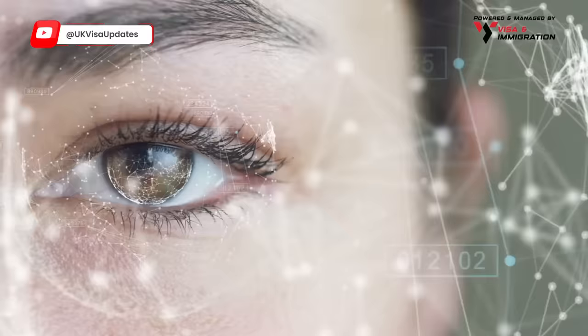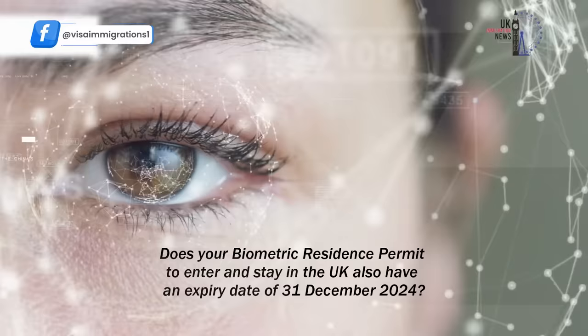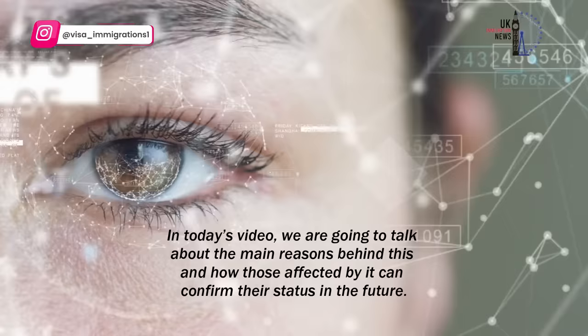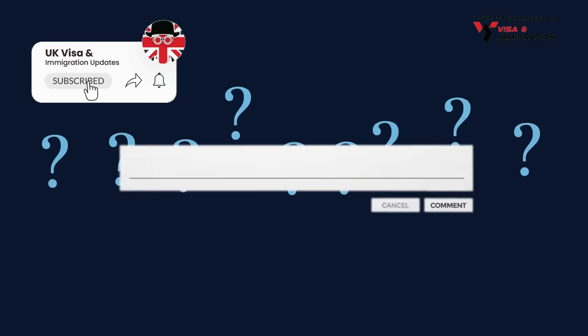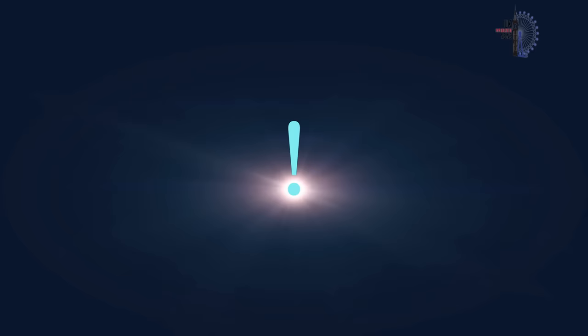Why is your BRP expiring on the 31st of December 2024? Does your biometric residence permit to enter and stay in the UK also have an expiry date of the 31st of December 2024? In today's video we are going to talk about the main reasons behind this and how those affected by it can confirm their status in the future. Our Q&A series will be coming soon where we'll be answering all your queries concerning UK immigration, so feel free to drop your questions in the comments below.